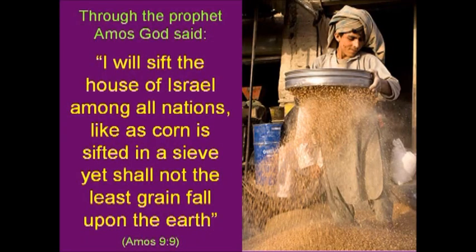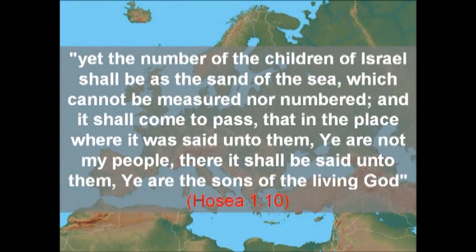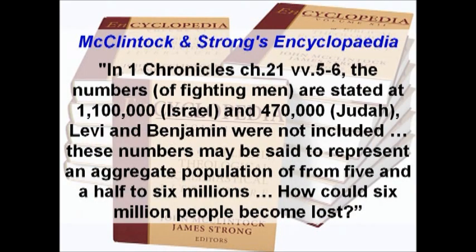Through the prophet Amos, God said: 'I will sift the house of Israel among all nations like corn is sifted in a sieve, but they would not be lost.' Although lost to history, not lost to God. Ellicott's commentary notes: 'The prediction is very remarkable, pointing to the indestructible vitality of the Israel race and its wide diffusion among all the nations.' In Hosea we read: 'Yet the number of the children of Israel shall be as the sand of the sea, which cannot be measured nor numbered. And it shall come to pass that in the place where it was said unto them, you are not my people — in other words, deported — there it shall be said unto them, you are the sons of the living God.'